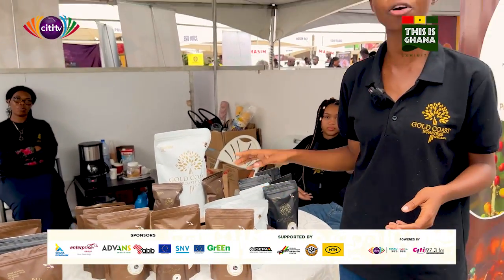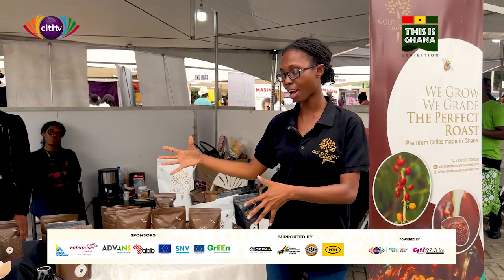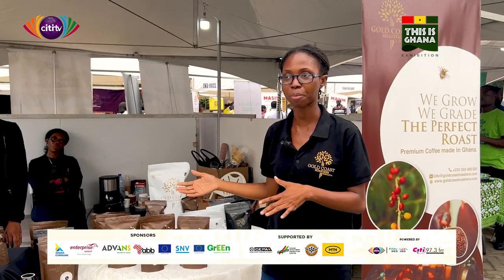I think programs like this in Ghana are good for a Ghanaian business because we get to showcase all our products and say why we need to use made-in-Ghana products.